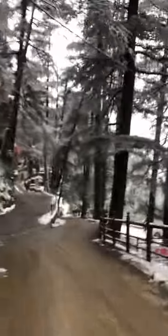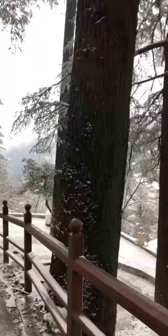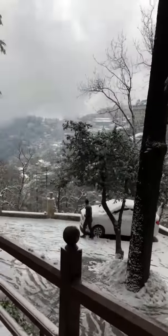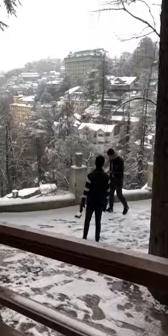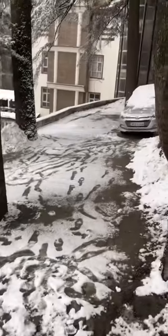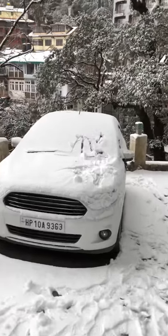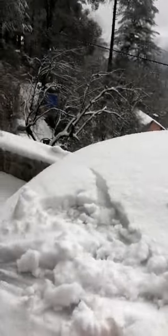I just want to show you guys one place — just look at the car, just have a look at the car. The car is fully covered with snow. I'm freezing guys. Just have a close view of the car.